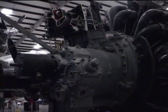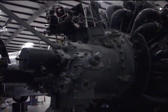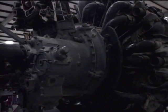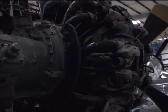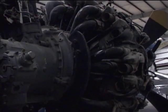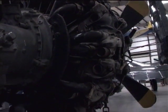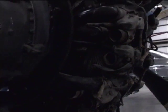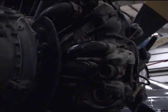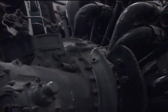Specifications of the R-2800 Double Wasp engine: it was an 18-cylinder radial engine in two rows with nine cylinders each. It was air-cooled and used water injection and a supercharger. It had a displacement of 2,804 cubic inches, with a bore of 5.75 inches and a stroke of six inches.